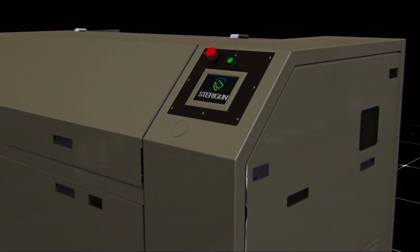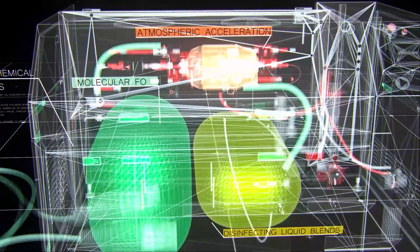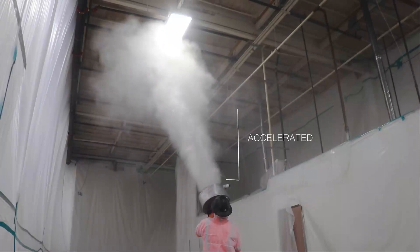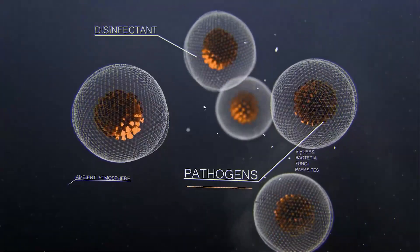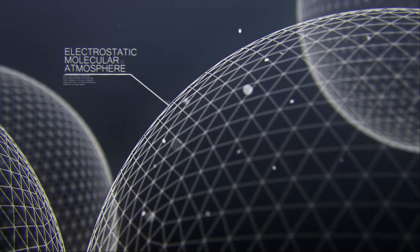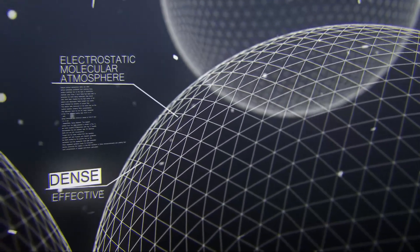SteriGun creates a disinfectant atmosphere with practically the push of a button. Disinfecting liquid blends are accelerated to a molecular fog and released through a proprietary manifold diffuser. This accelerated high-pressure disinfecting atmosphere then quickly moves through the ambient atmosphere, displacing and neutralizing pathogens as it fills the entire volume of the space.